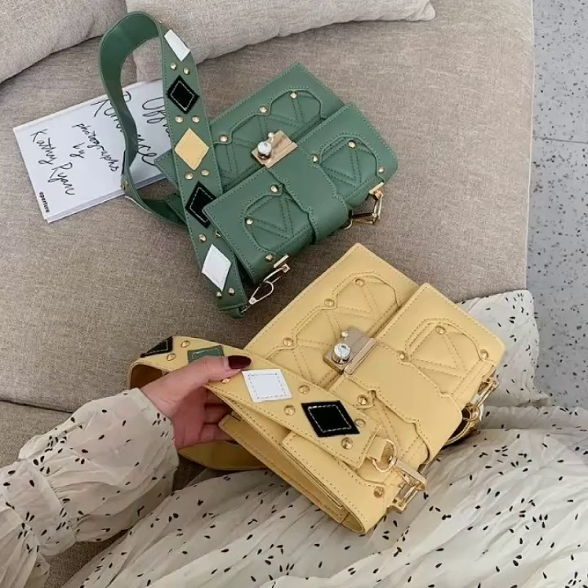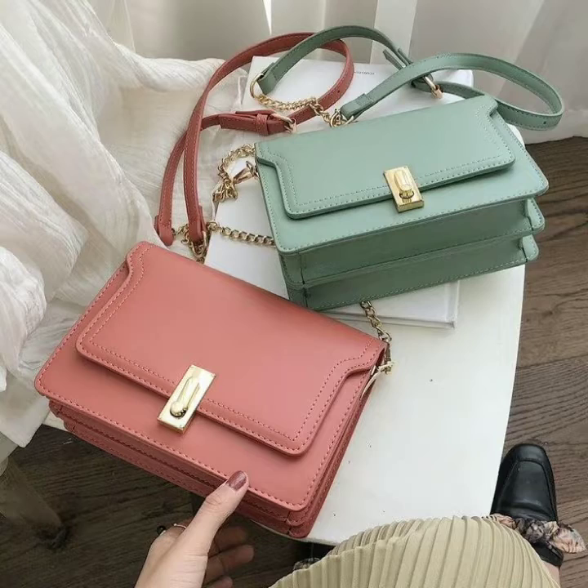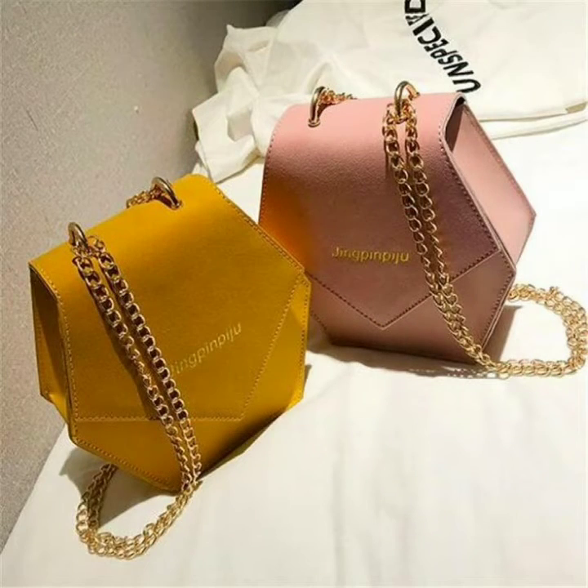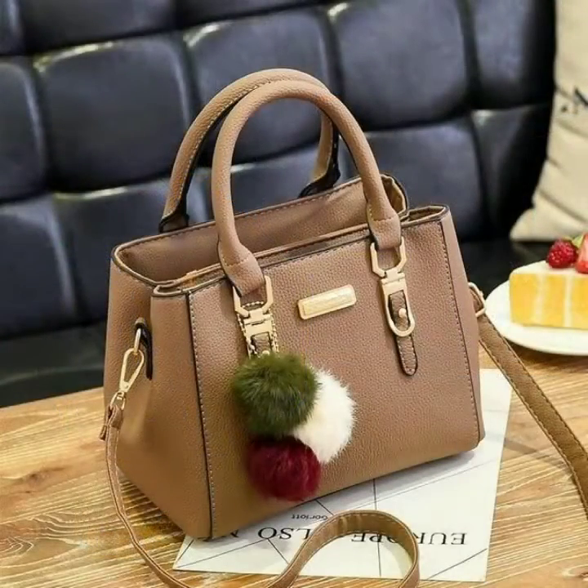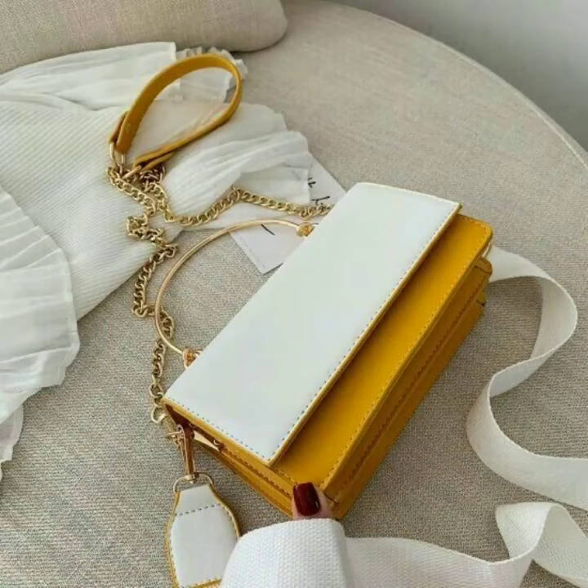Must buy these good quality handbags for women, including clutches, shoulder bags, and crossbody bags, at affordable prices. Lots of handbag designs and collections are given in this video — I hope you are enjoying it. Please must share this video with your contacts.